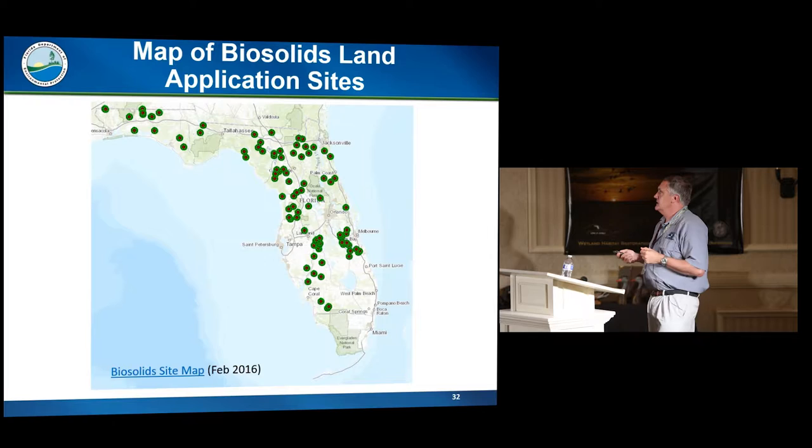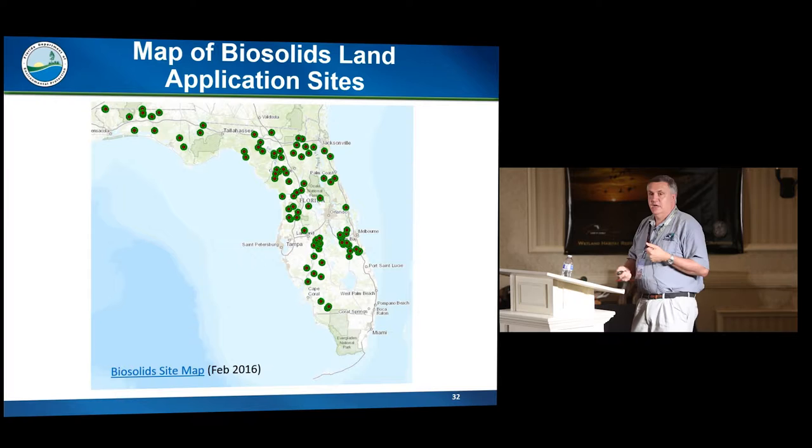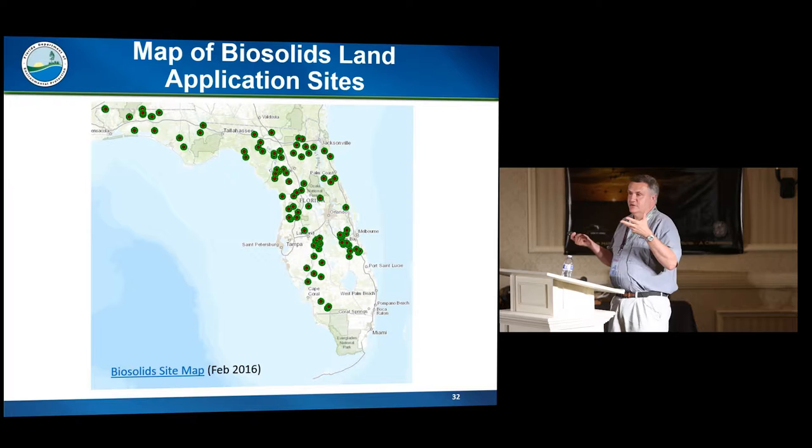This is a map of current biosolids sites. As you can see, where the Kissimmee River is, you have sites on one side and on the other. The link on this slide will take you to our MapDirect feature. It works really well — you can click on these sites to get them identified and see what documentation is on file. There are a few sites permitted by the facility where you might have to look up the facility to find documents, but it's a very useful feature. There's a lot of other things besides biosolids sites that you can look up through MapDirect with the department.